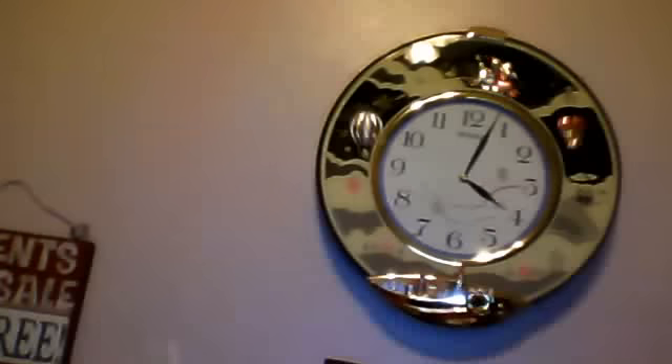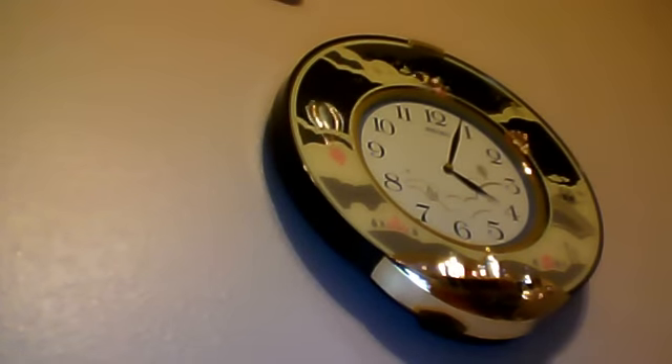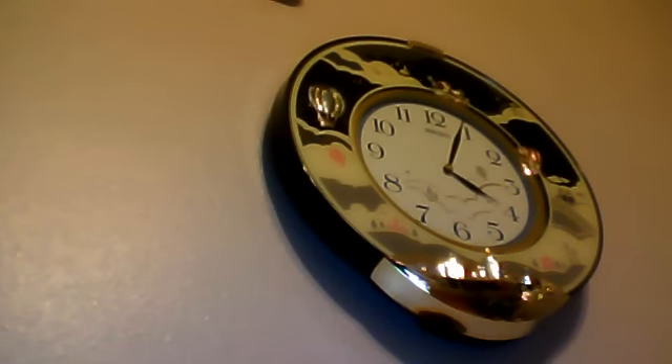And here's my favorite clock of all. I hope you enjoyed. Even though it's not the hour, I would still like to do that.